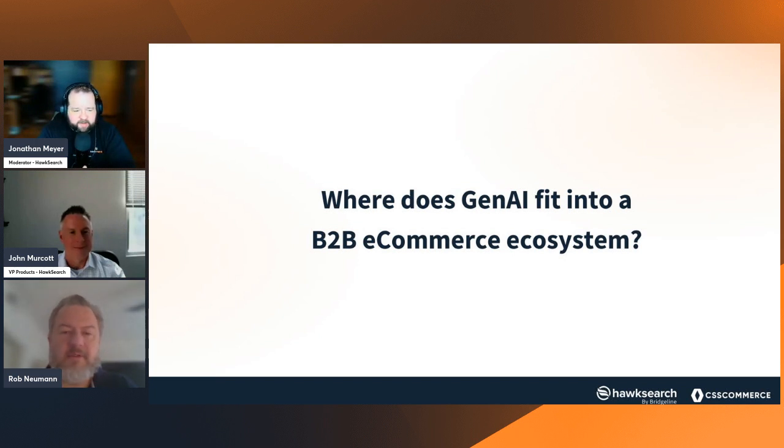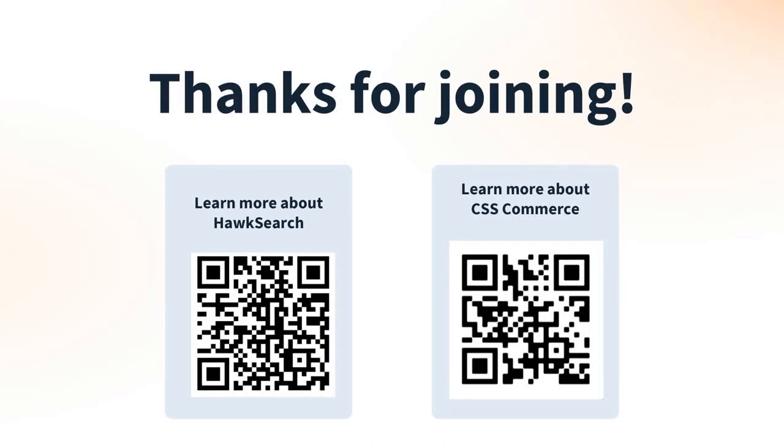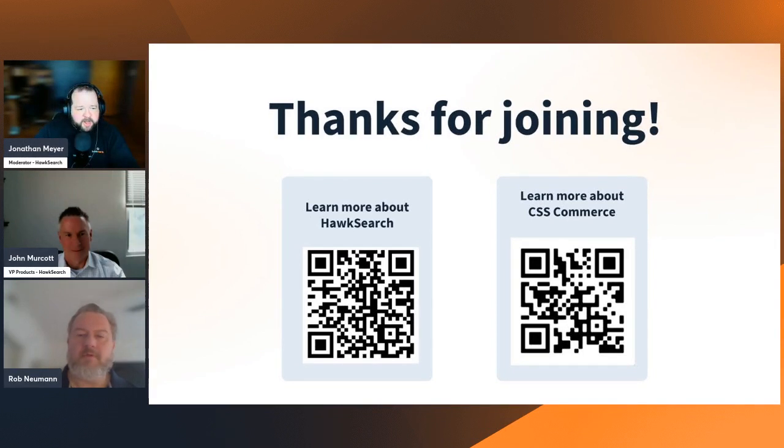Excellent, gentlemen — this has been a really fun conversation. We are unfortunately at the end of our time, running even a few minutes over. We want to make sure everyone has the opportunity to learn more information. If you'd like to know more about HawkSearch, scan that QR code to get more information. If you'd like to know more about CSS Commerce and Rob, scan that QR code as well. Rob, thank you so much for joining — it was a pleasure to talk to you today and a pleasure getting all this put together. You've been nothing but a joy to work with. John, you're my partner in crime when it comes to these webinars — thank you again for joining, and thanks to everyone else for joining us.